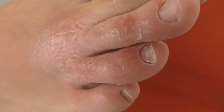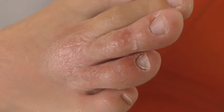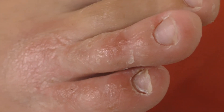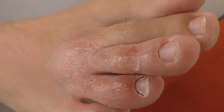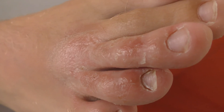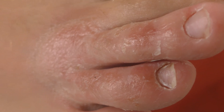So this is the same foot three days later, following treatment, and you can see there is a visible improvement on appearance and symptoms. I don't think I will need a third video, because in the space of the next four or five days it will be back to normal.